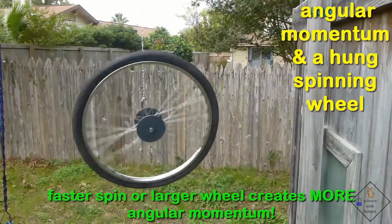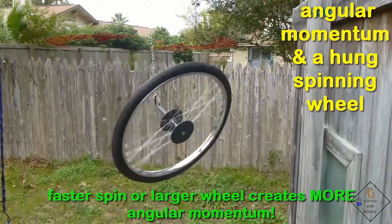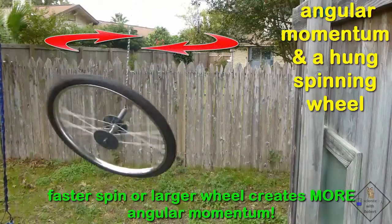Something else is also occurring. Do you notice that the spinning wheel is slowly rotating in a circle? Yeah, what is going on there?